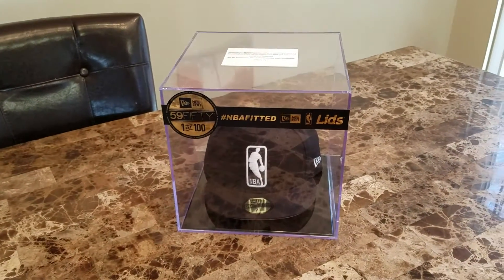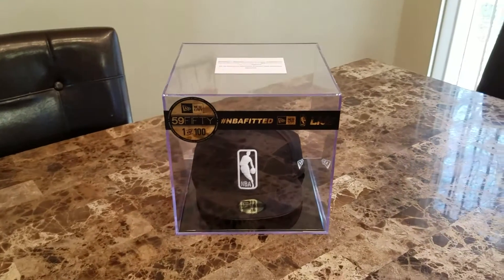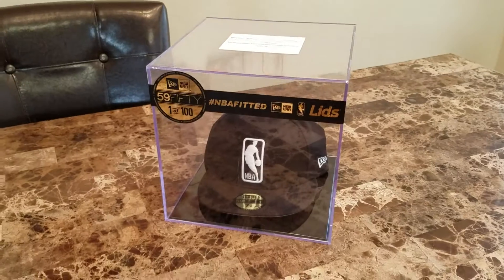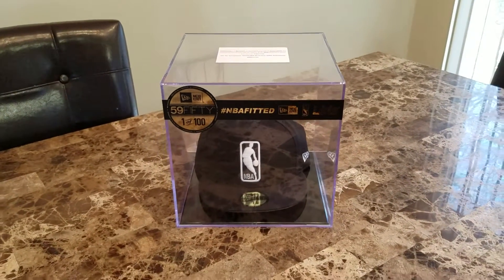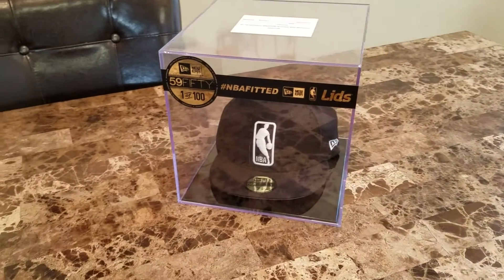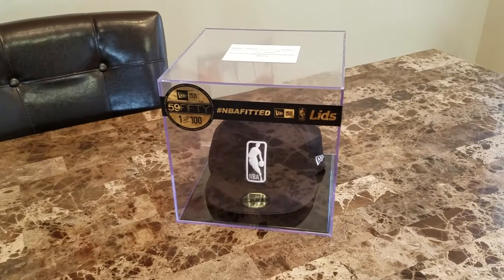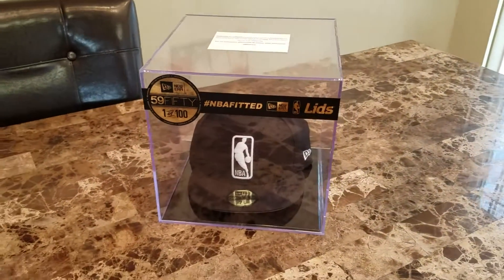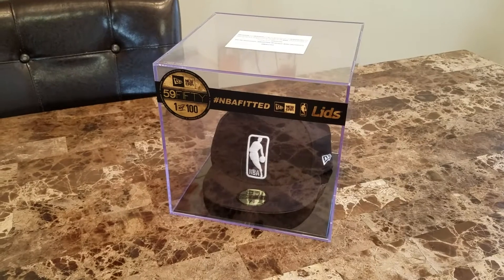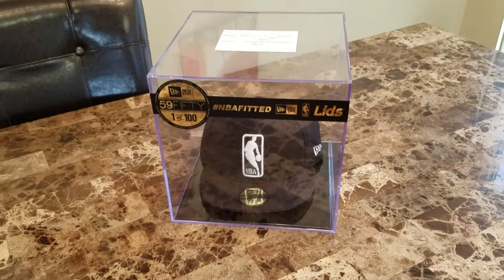But now with the new contract, New Era is able to put current logos on their caps, which gives them a lot more customability with what they want going forward. So in celebration of that, New Era and Lids sent me this beautiful display case and this 1 of 100 New Era 5950 cap for me to show off to you guys on social media.